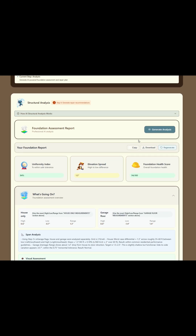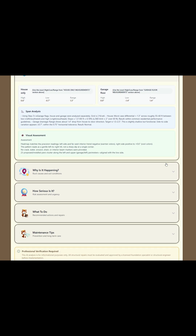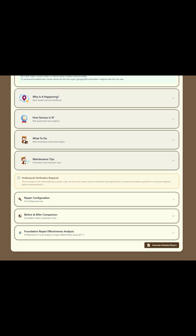This is the future of Foundation Ripper — giving homeowners real tools, real data, and real control over their home stability.